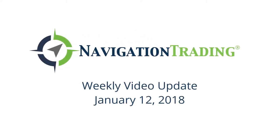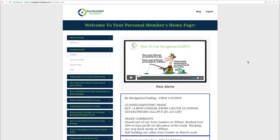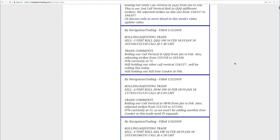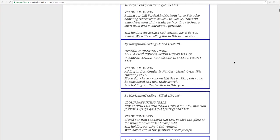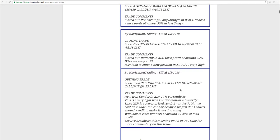What's up Navigation Traders, today is Friday January 12th, welcome to this week's video update. Hope everybody had a great week of trading. Let's jump into the alerts — we've got quite a few to cover this week, starting with XLV.